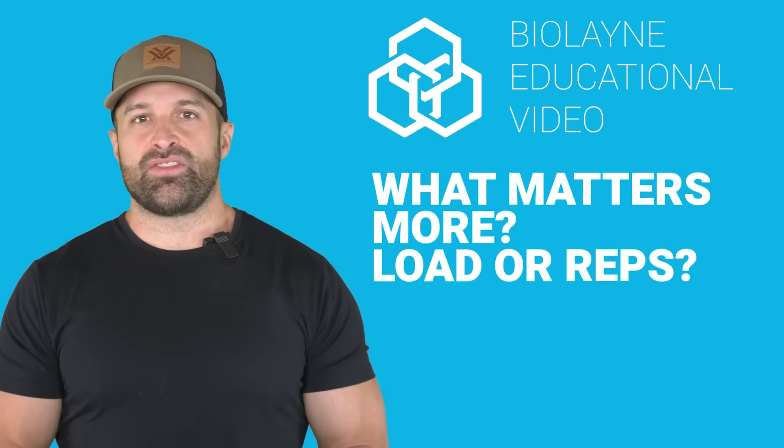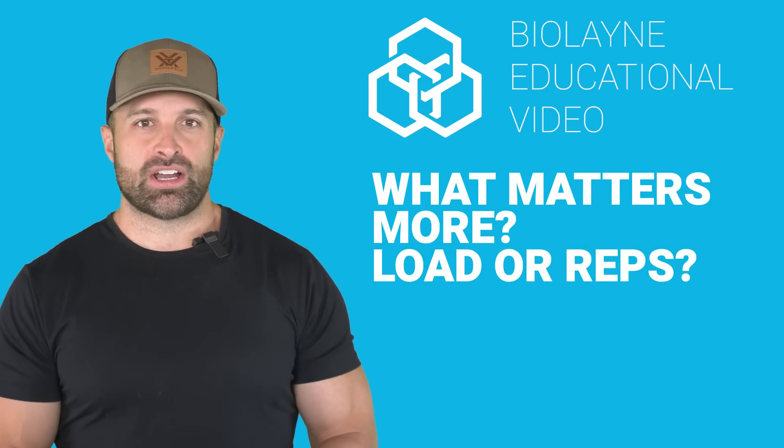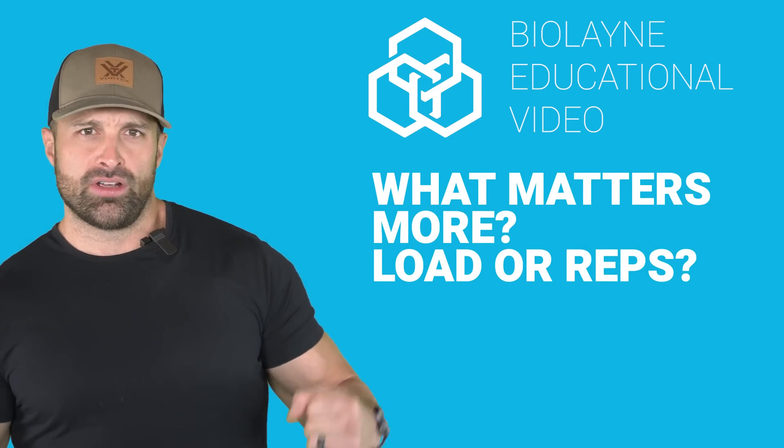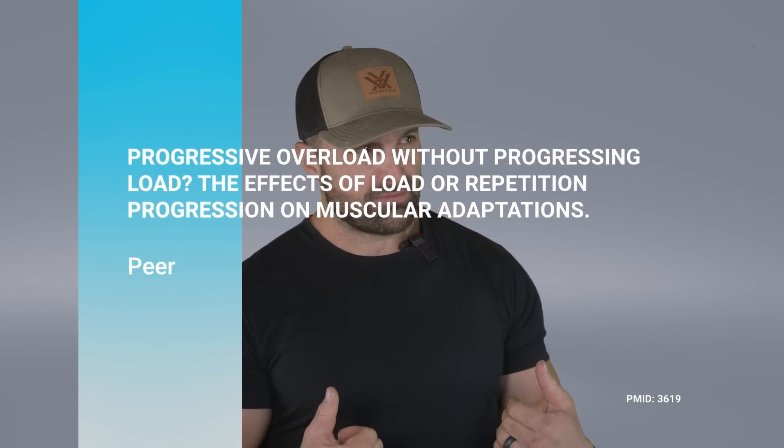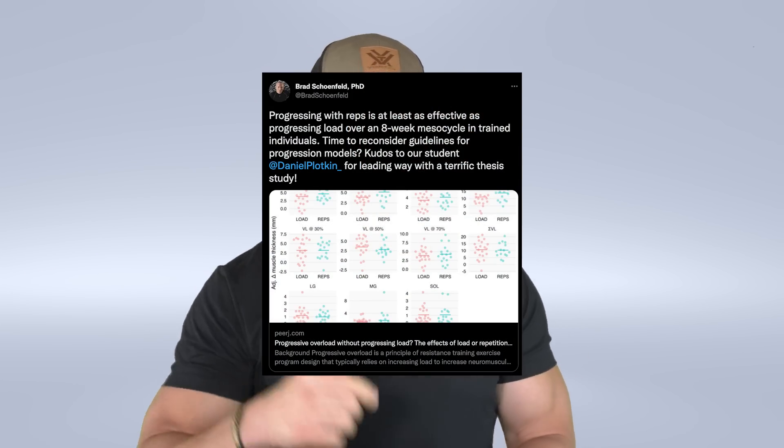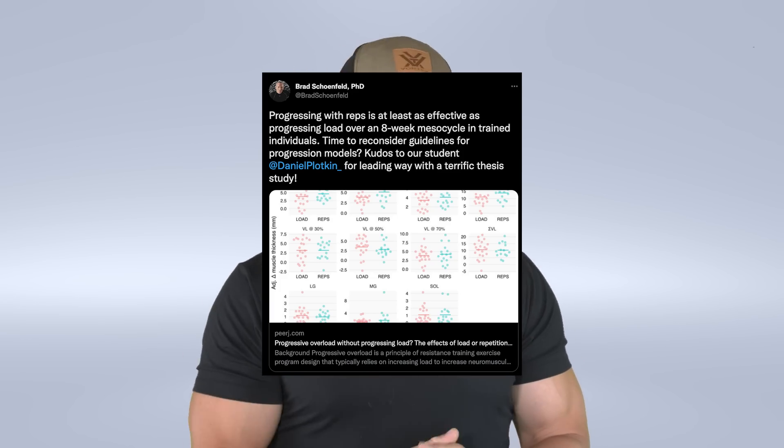What's up guys, we're back with another educational video. This week we're talking about training load versus reps. First, like, subscribe, you know the drill — algorithm, comments, let's go. A really cool new study just came out. I saw it on Twitter, which is where I consume most of my information — probably why I'm so screwed up about resistance training. It was tweeted out by Brad Schoenfeld, so shout out to him.